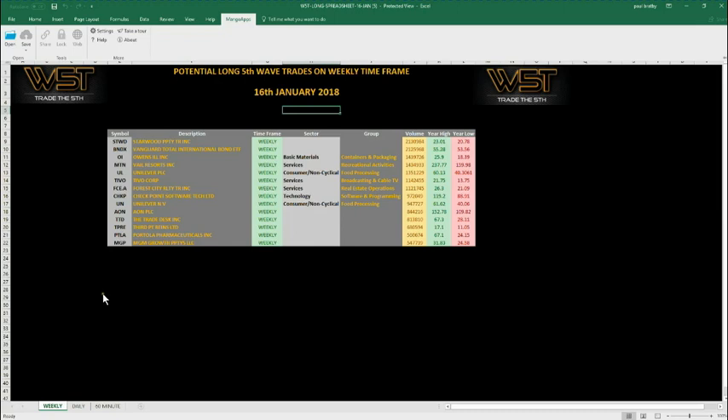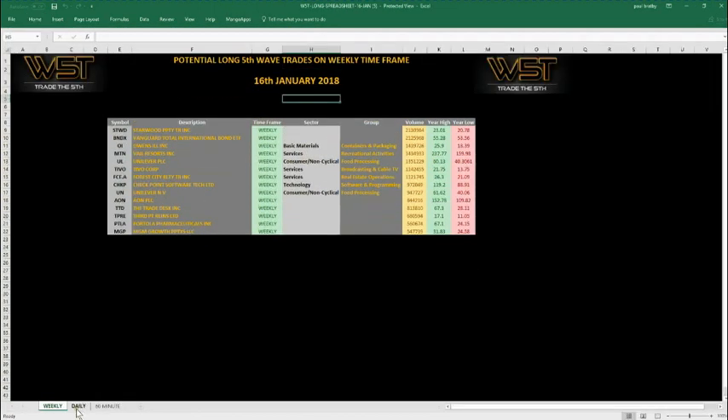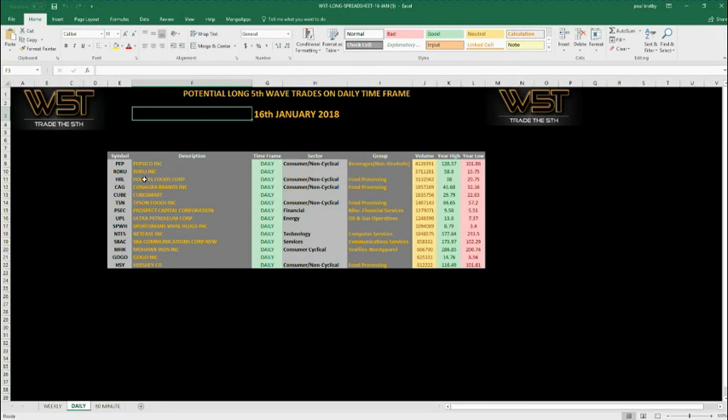On the weekly worksheet, for example, we give you the symbol, the description, the timeframe, which sector it's in, which group, the volume when we did the scan, its yearly high, and its yearly low. The same applies for the daily. These are the scan results for the 16th of January — on the daily, these are potential stock tickers that are ending their fourth wave and beginning their fifth wave.